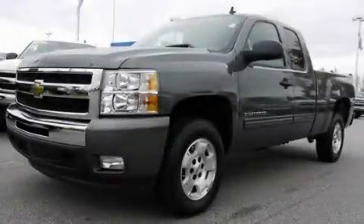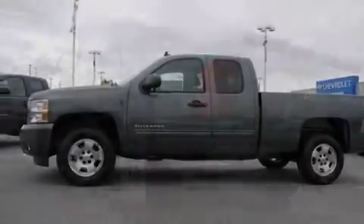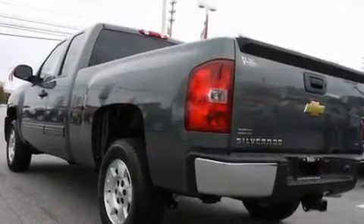This is a brand-new 2011 Chevrolet Silverado. It has what you need for work as well as what you want for play. It features a 5.3-liter 8-cylinder engine and a 4-speed automatic transmission.